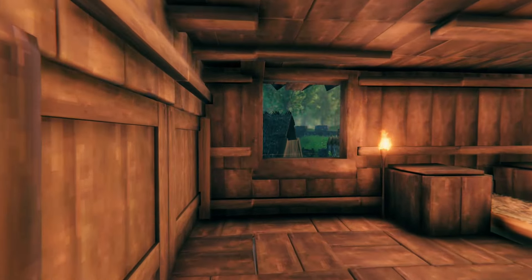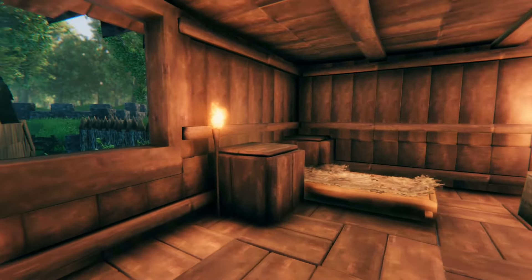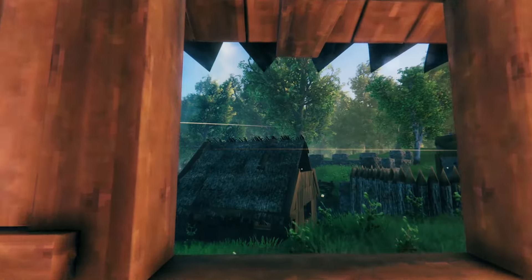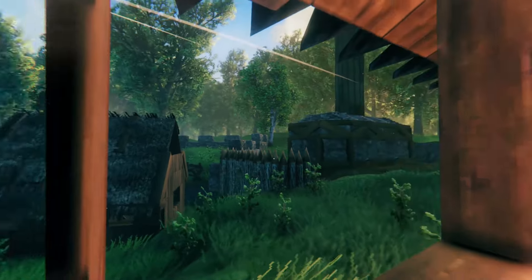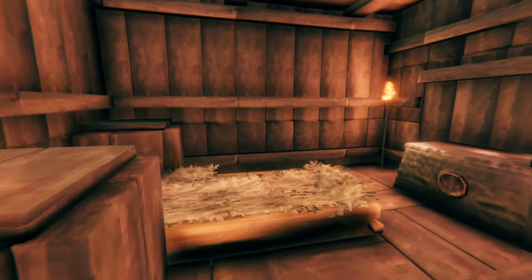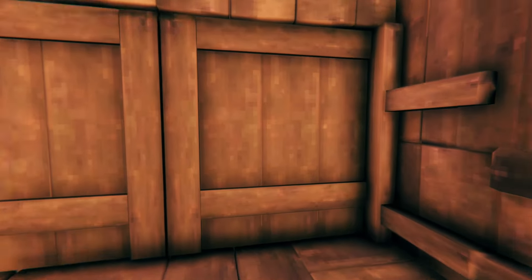Now we're in the second bedroom — beautifully patterned floor, awesome window view here. You can see the Finnish house, grandma's house, and Thor's hammer here. I'll try to put a link for all those in the video. Nice little closet space here.